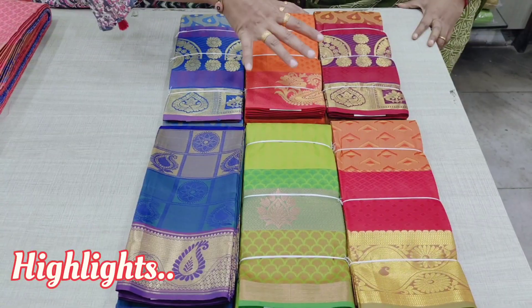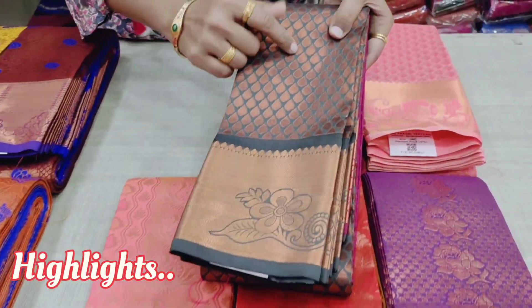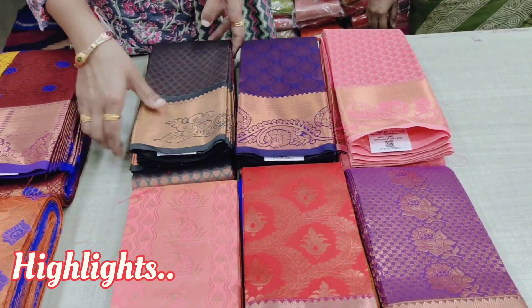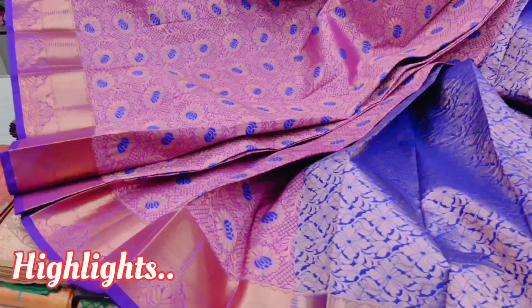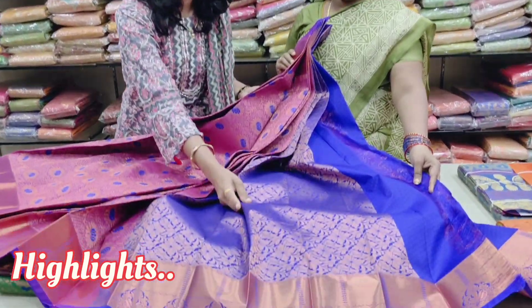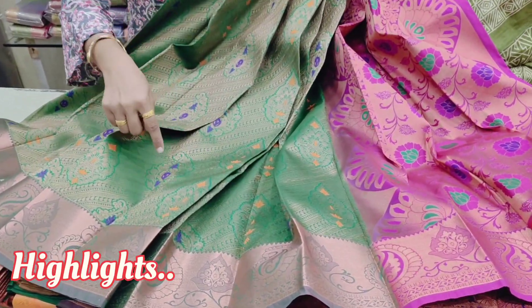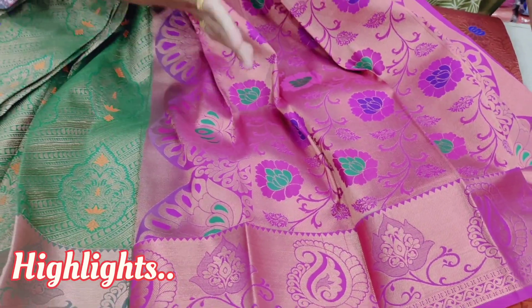This is just 495 rupees in the same range of copper and silver zari. This is the copper zari — the zari is super. There are light colors and dark colors. This is a complete embossed design. This is a contrast with a false color — a blue and orange color combination. It's super, with a lot of embossed design.